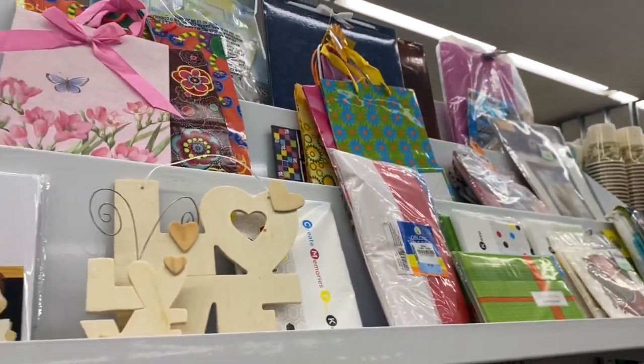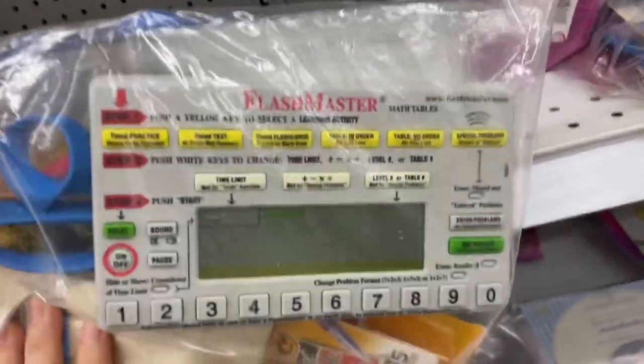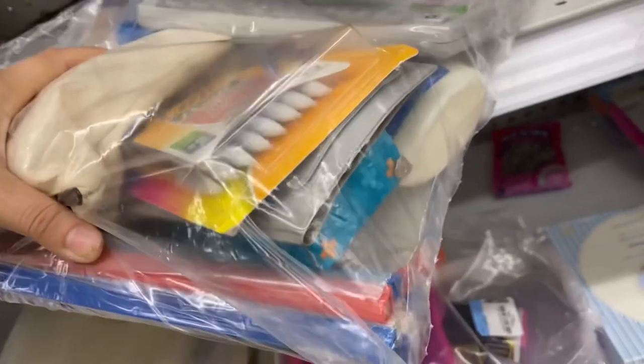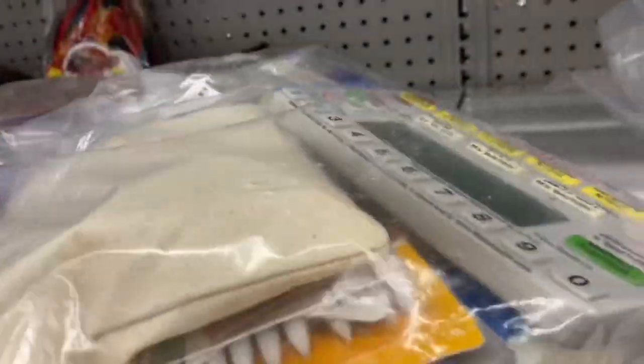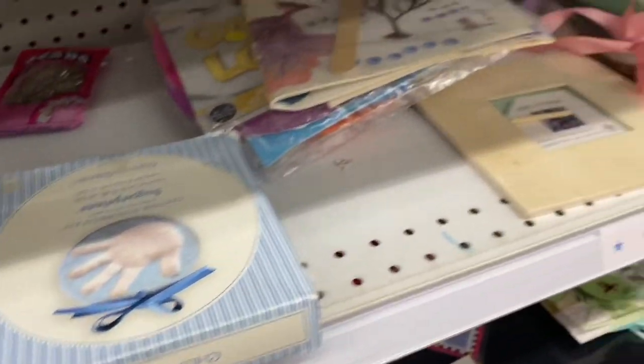Switching gears, I went down the craft aisle. This aisle is kind of filled with junk, but sometimes things slip by. This was a Flashmaster learning tool — an old school multiplication device — in a craft bag with school supplies. They wanted $5 for the bag, but I looked at the comps on eBay and it was only selling for around $20, so I had to let that one go.